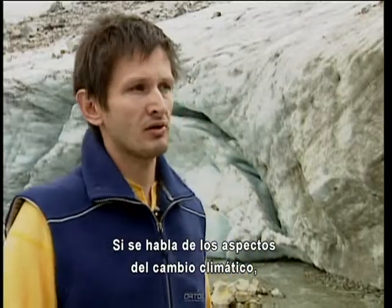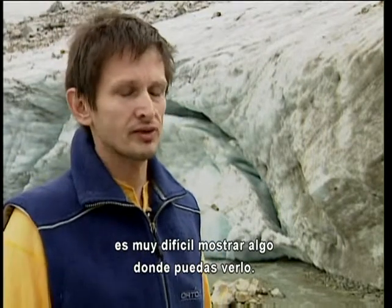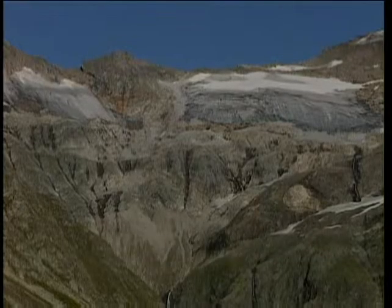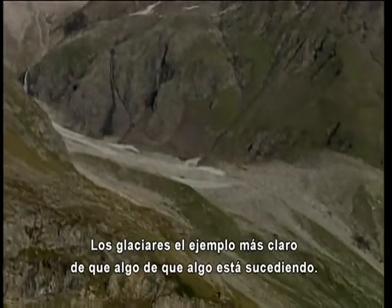If you are speaking about aspects of climate change, it's very hard to show something where you can see it. The glaciers are the most important possibility to show that something is happening.